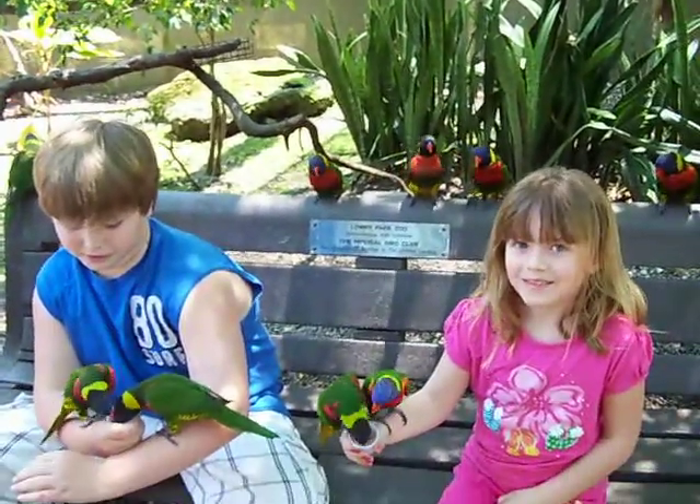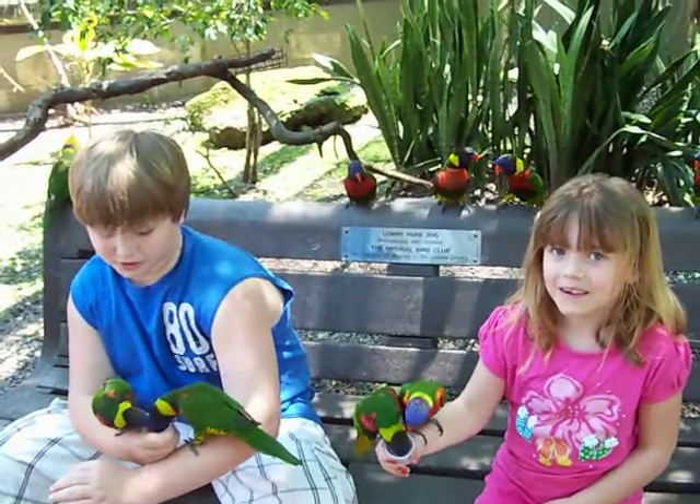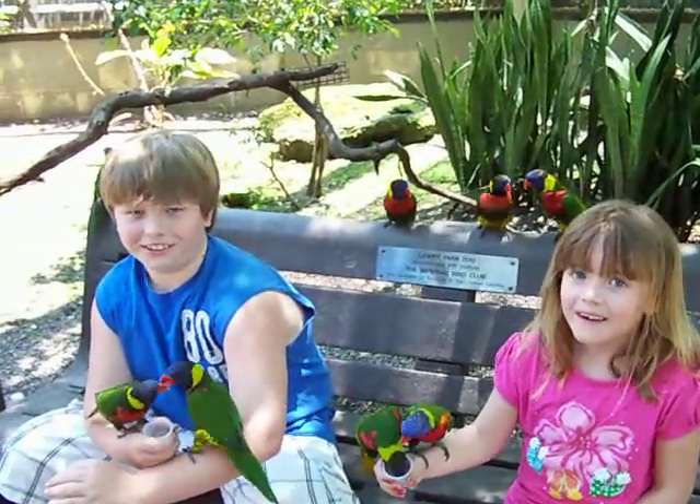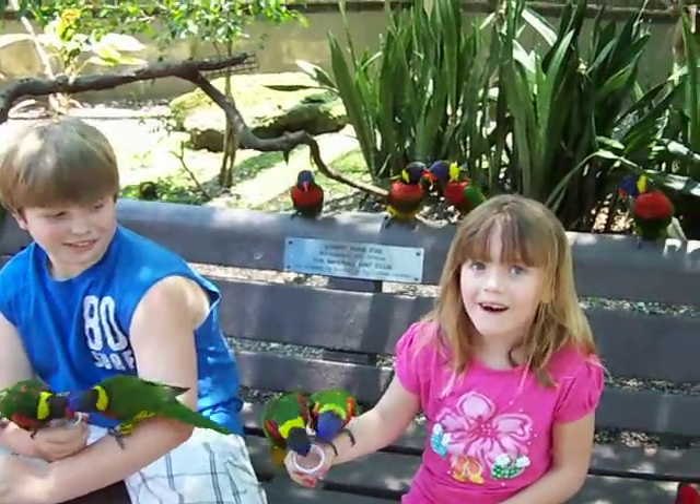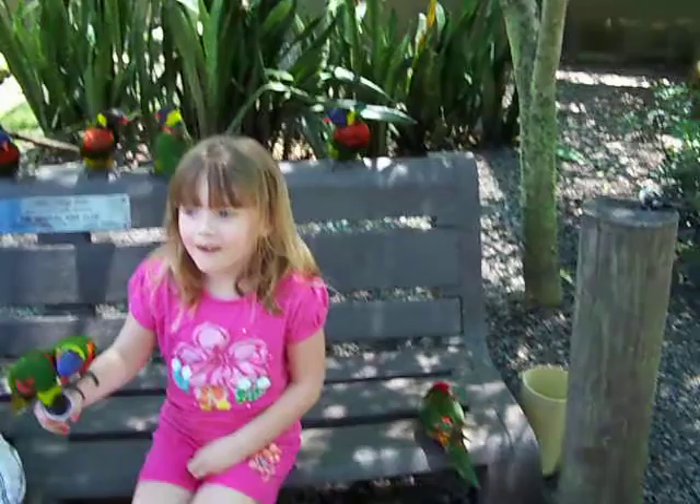Look up at me. Look at the camera. Take a picture! It's videotaping us. All them birds behind you and everything.